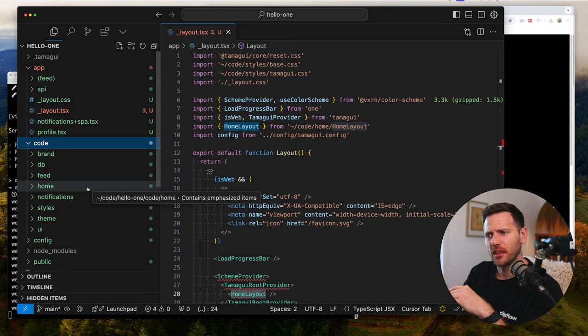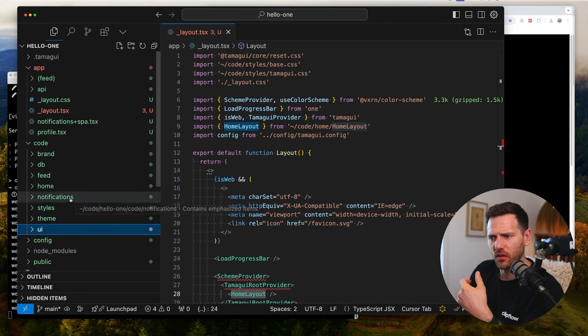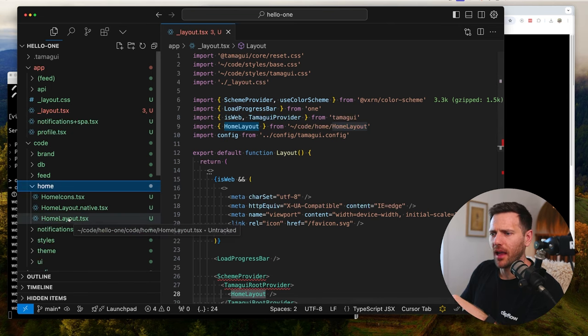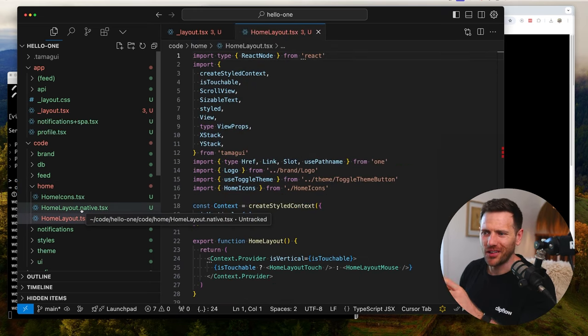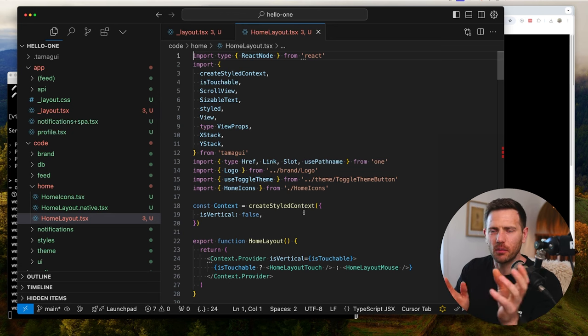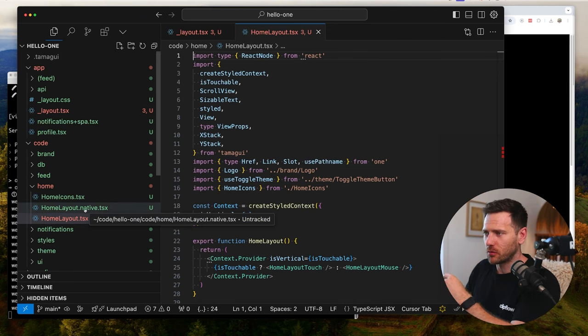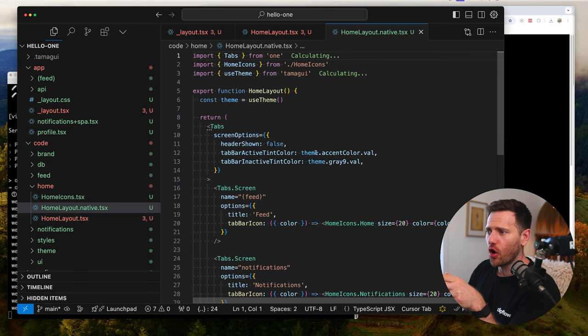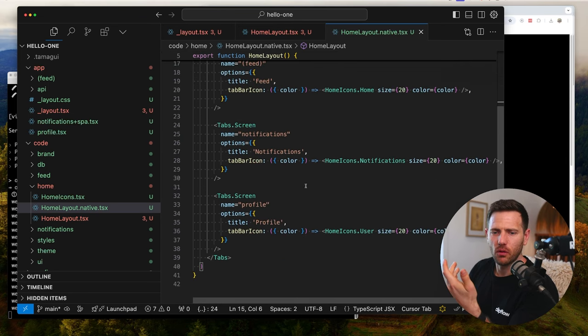This is really cool: we've got home-layout and home-layout.native - this is where you can split. When you want a completely different layout on your phone's React Native app versus the web, you can diverge easily. Or if it's the same, just keep it the same. For the home layout we're rendering Tabs from One with different tab screens and icons, writing React Native style code for tabs at the bottom of your phone.